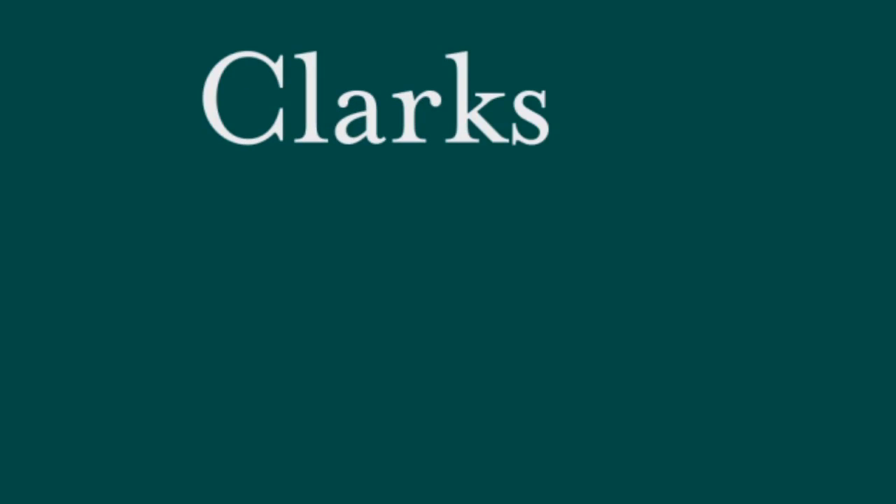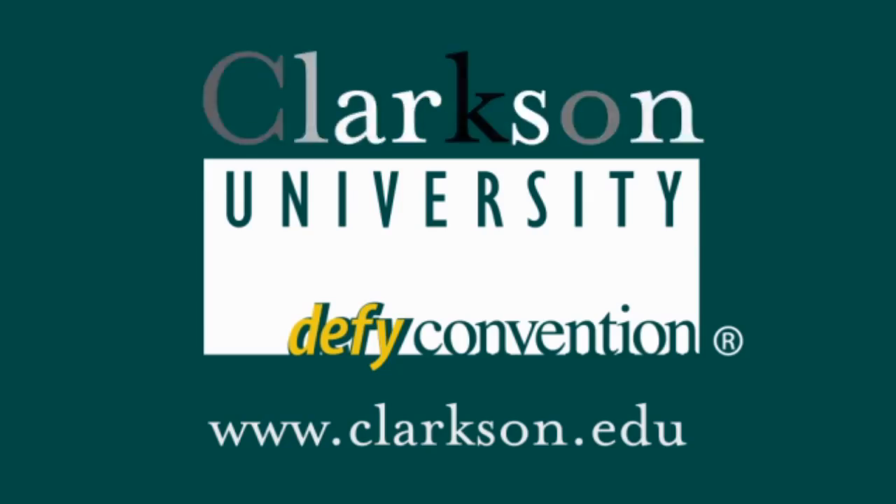Welcome to Clarkson! Hi, I'm Christine Billings. I'm a physician assistant student here at Clarkson in the first year.